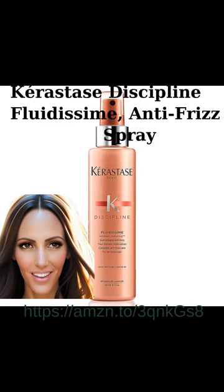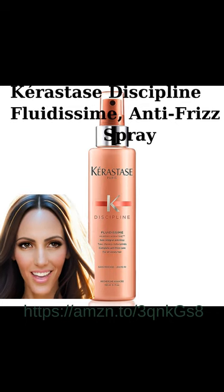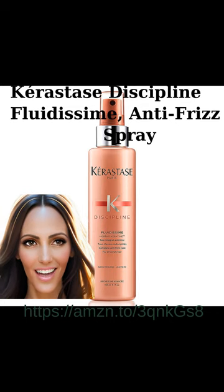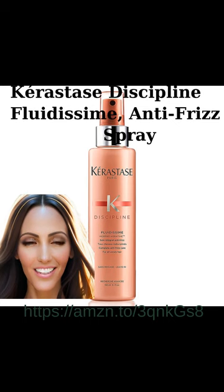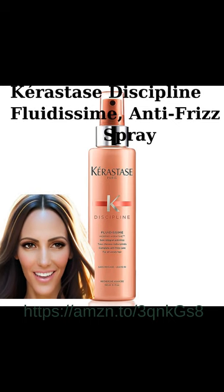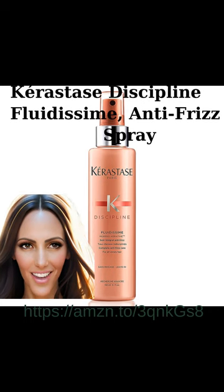Using anti-frizz products is crucial for maintaining healthy hair. Choosing the right product tailored to your hair type and concerns is key. Among the top tried and tested anti-frizz hair products, the Kerastase Discipline Fluid Dysyme Anti-Frizz Leave-In Treatment stands out as the best heat-activated protectant. It offers numerous benefits, including protection against frizz and damage caused by styling tools. This product's remarkable effectiveness and unique features make it a standout choice in the market.